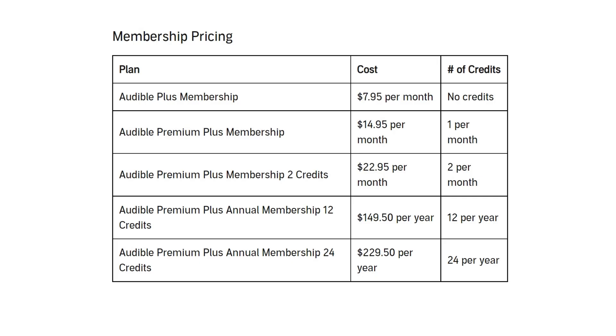Audible Premium Plus 2 credits is $22.95 per month. As the name suggests, this is the more expensive option, but you get two credits per month as well as access to the Plus library. That extra credit only costs an additional $8, half of what a single credit usually costs.